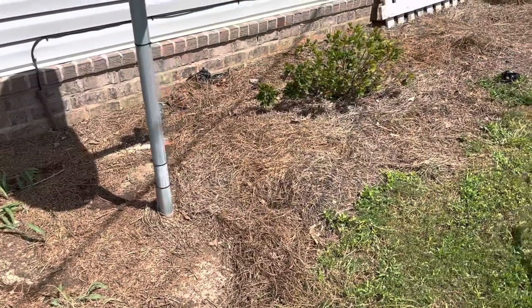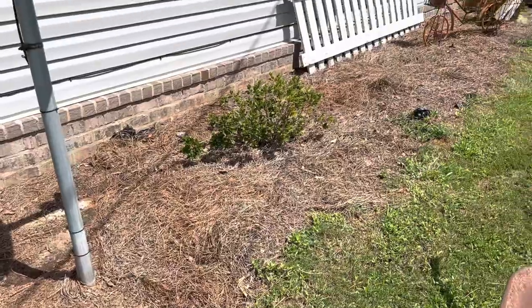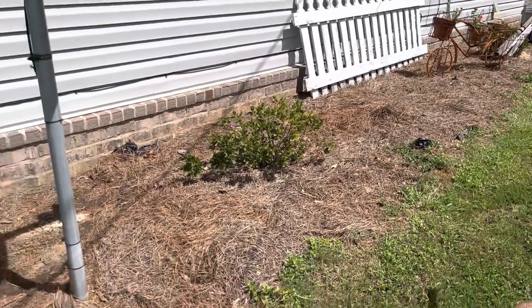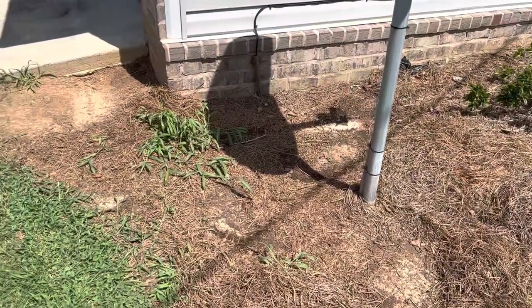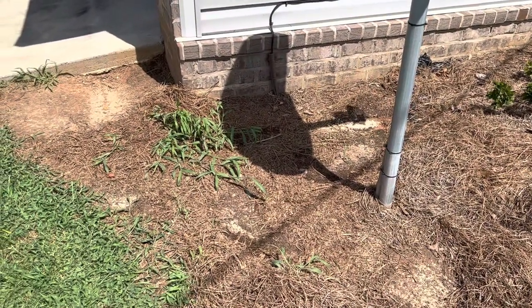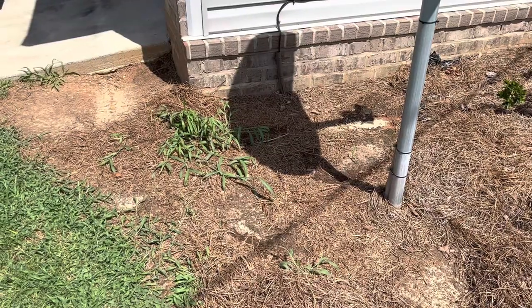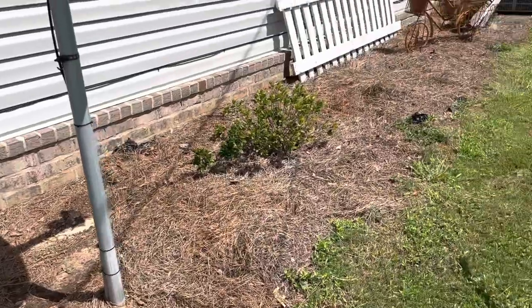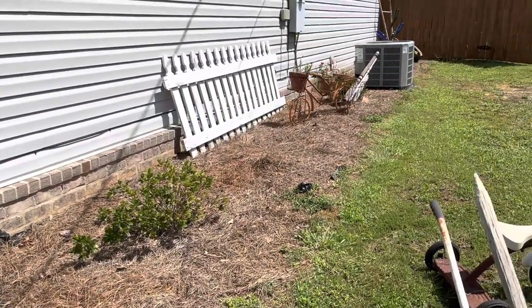It goes a little further than mulch. I'm going to rake it back, prune everything back, pull all these weeds, and spray some weed killer. I also have a few things to plant, and then we're going to go through and style our flower beds. Even my flower bed is filled with junk!